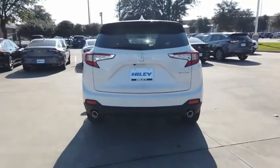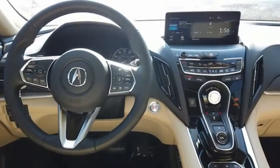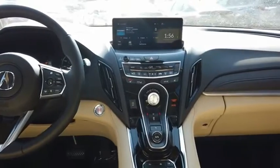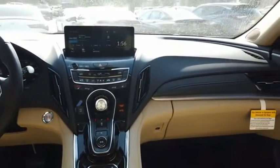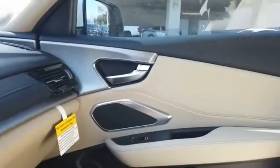Viewed as Acura's answer to BMW's sporty X3, the RDX offers stylish interior, plenty of sport, and a nice amount of utility. Take this vehicle for a spin and see why so many shoppers are now proud owners.